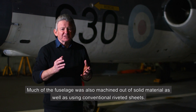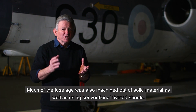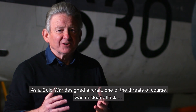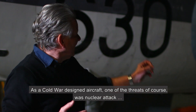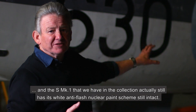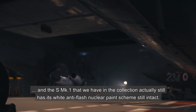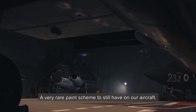Much of the fuselage was also machined out of solid material, as well as using conventional riveted sheets. As a Cold War designed aircraft, one of the threats was nuclear attack, and the S Mark I that we have in the collection actually still has its white anti-flash nuclear paint scheme still intact — a very rare paint scheme to still have on our aircraft.